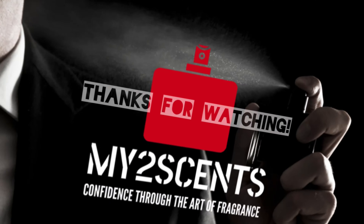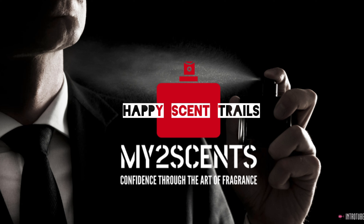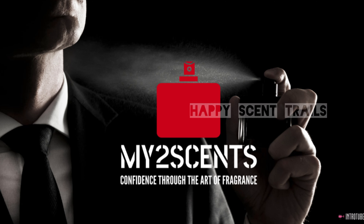There you have it — 10 amazing, balling-on-a-budget bangers for this spring. Let me know what some of your favorite budget-friendly fragrances are in the comments. Hope you all have a fantastic rest of your day. If you enjoyed today's episode, like, comment, share, and subscribe. Always remember: you are stinking beautiful — until next time, happy scent trails.